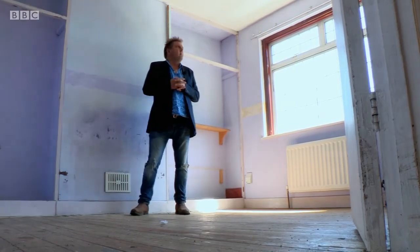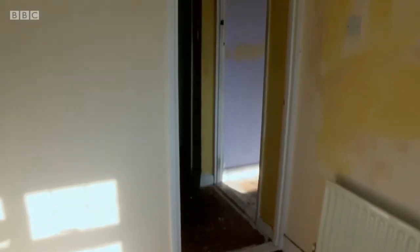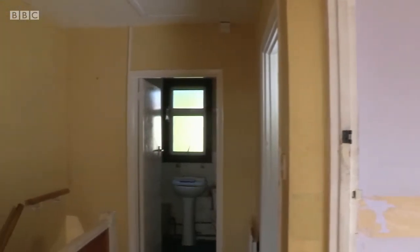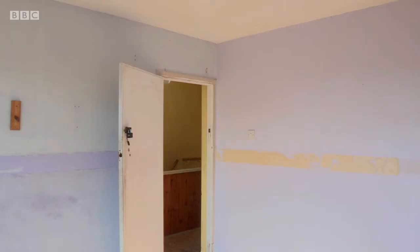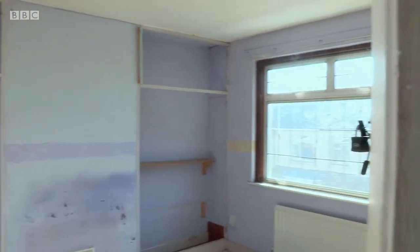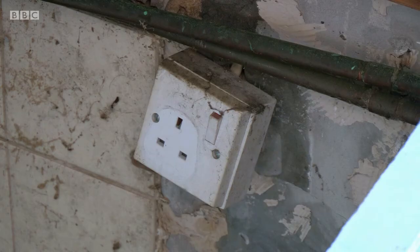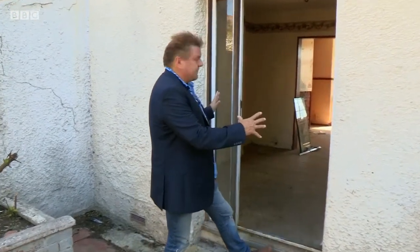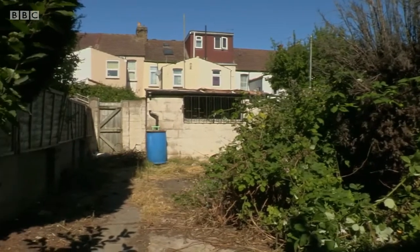Upstairs there are three bedrooms — two very decent-sized doubles and then a small box room the size of a single bedroom. All the bedrooms are in need of redecoration and flooring, and the bathroom — well, that just needs a total overhaul. The property is situated just a stone's throw from the local university, so perhaps this could be a student let. The rooms are big enough, and maybe you could convert one of the downstairs rooms into another bedroom — food for thought. Through the back door, I'd certainly want to increase the size of that opening, because it leads out onto not only a patio but a really nice-sized garden. There's a bit of a shed at the bottom there as well, so lots of space.